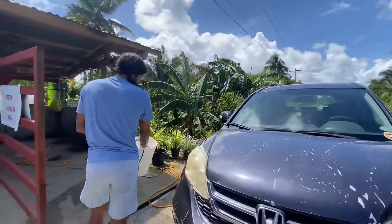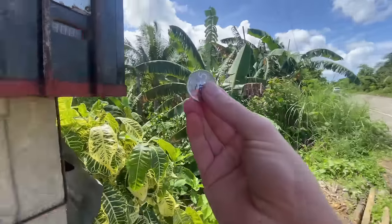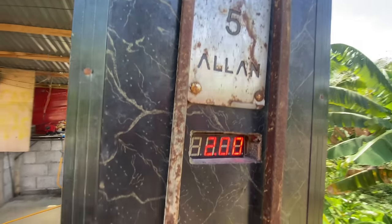No blasting people off their scooters! Ready for the next round of water — got my five pesos and in it goes.